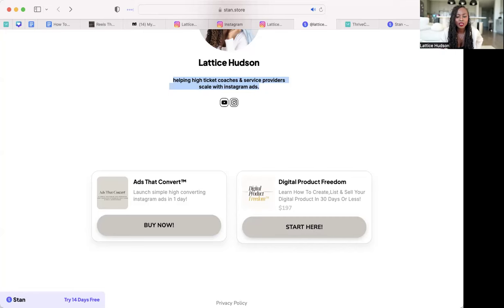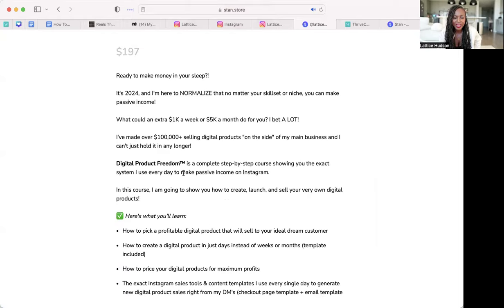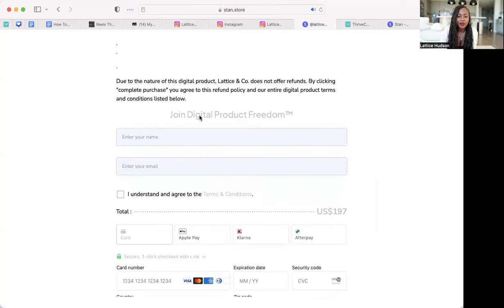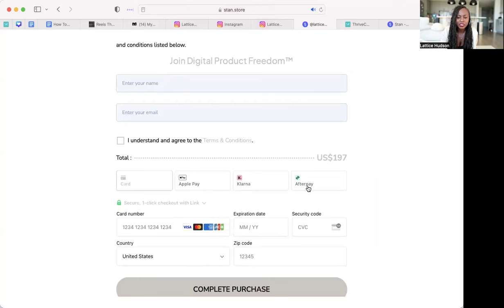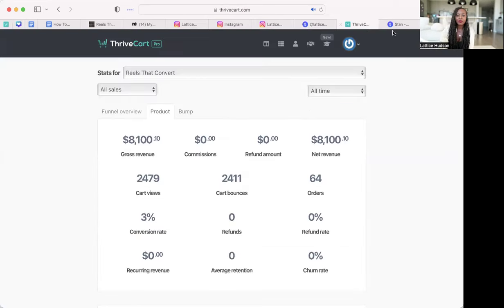One downside of Stan is you can't really track conversions with Facebook ads — though they're working on integrations. I'm a more advanced marketer, so I use Stan to send people to links that go to another software called Thrivecart. What I love about Stan is you can put your digital product on it, and when your ideal client clicks on it, they see a short bio with the price point, what they're going to get, and can join right away — name, email, terms and conditions. If you have the $99/month pro plan, you can activate Klarna and Afterpay so people can get in on a flexible payment plan while you get paid up front.